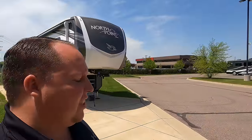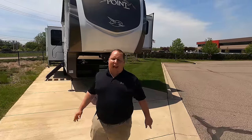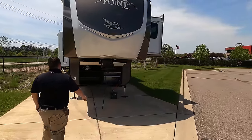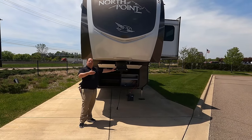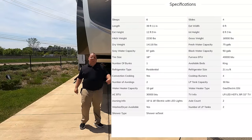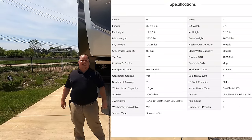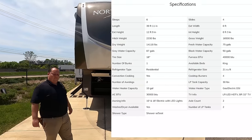Jayco is only sold at our Wixom, Michigan stores — that's why we're here. The North Point is a higher-end unit. The model is 373 BHOK. The actual tip-to-tip length of the fifth wheel is 39 feet 10 inches. The dry weight is 14,110 pounds, and the hitch weight is 2,330 pounds.